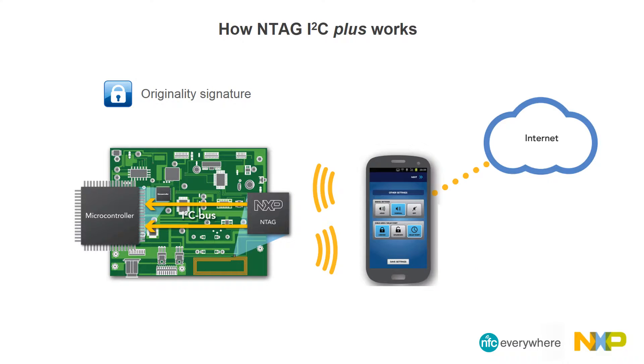The NTAG I2C features an originality signature for protection against cloning. An originality check based on elliptic curve cryptography is introduced, allowing a genuine and simple authentication scheme. Flexible memory access management is possible in NTAG I2C Plus. It can be configured to have password-protected memory areas. Once enabled, memory write access or read and write access to a certain part of the memory can be constrained to a positive password authentication.